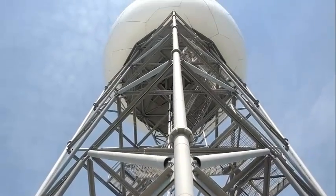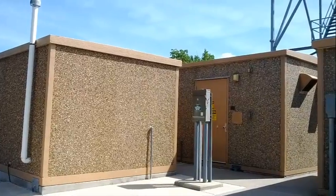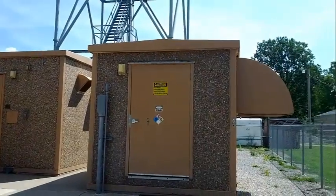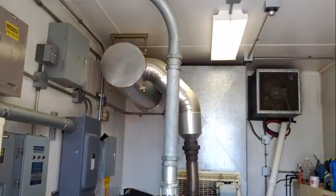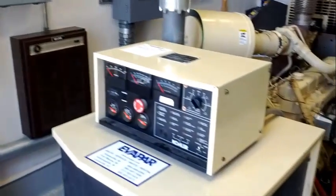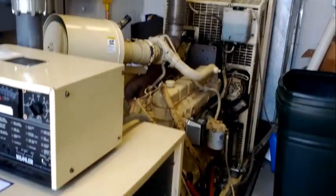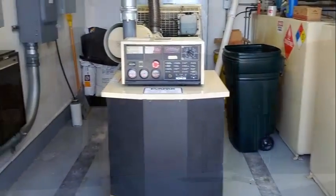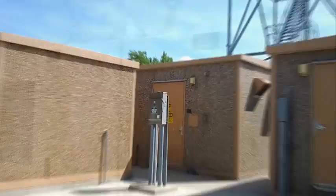Now that we have seen all of the components of the radar up in the dome, let's head back down to the ground. Let's take a look inside the second of the three buildings at the radar complex. Inside this building is a large diesel generator. This generator will start up and run when commercial power to the radar is disrupted.